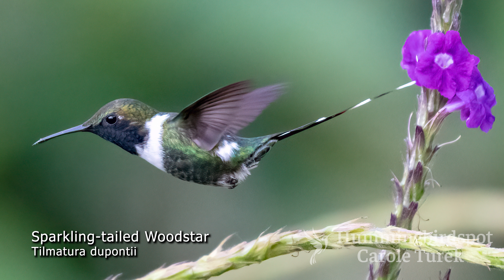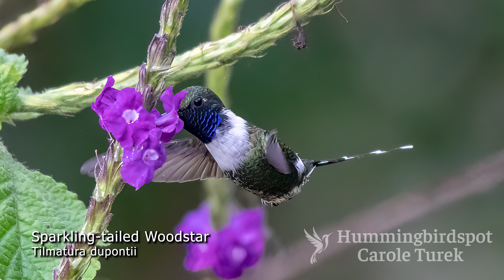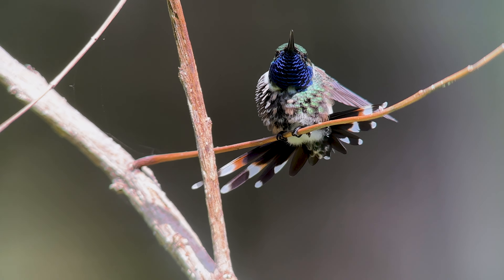Its distinguishing feature is the white patch on each side of the rump of both the male and female. The male has a long forked tail that's black with white bands and a gorgeous blue or bluish purple. The females are cinnamon below, and both have long straight black bills.